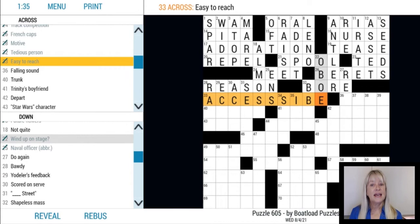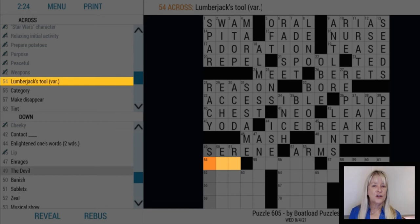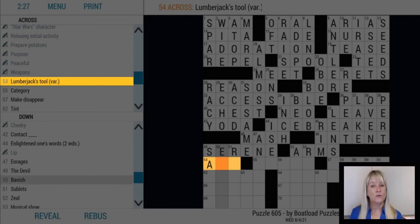Lastly, if a crossword clue indicates VAR at the end, it means that the clue uses a variant of the normal spelling for the word or phrase. We can see this notation in 54 across in this puzzle — it's a three-letter word for a lumberjack's tool.